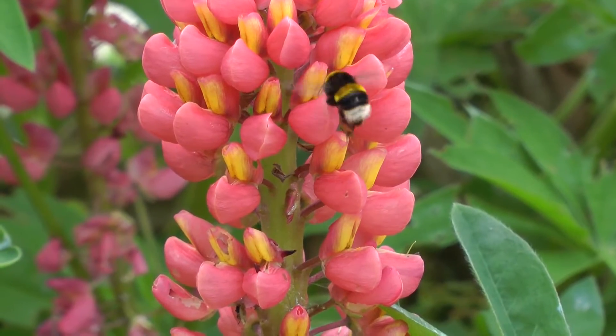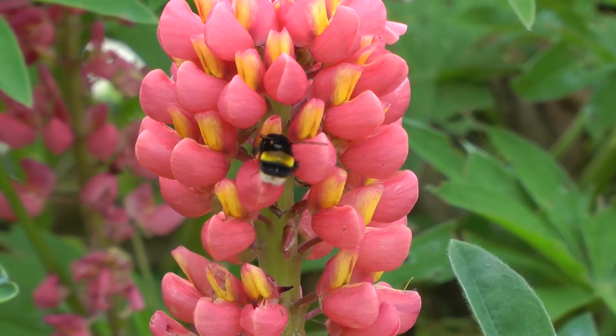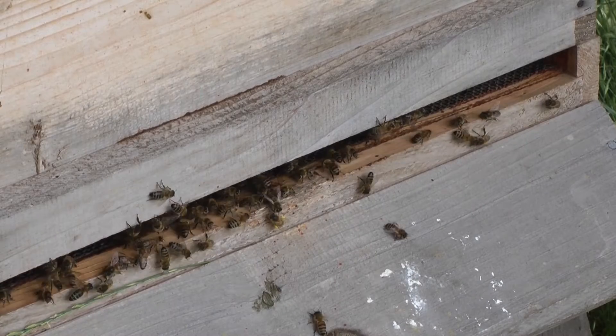We all love bees, and as gardeners, seeing them flit from one plant to another, pollinating our crops, interacting with our herbaceous borders — or just flying around generally — the sound of a bumblebee tells you that it's summer. These are my hives at the bottom of the garden; we've had them here for about a decade, and these lovely bees produce honey for myself and my family.